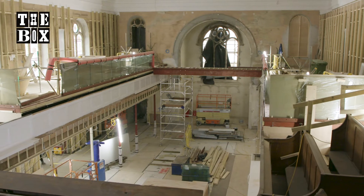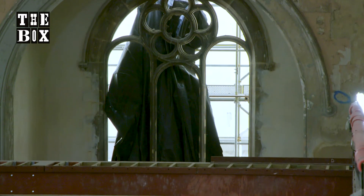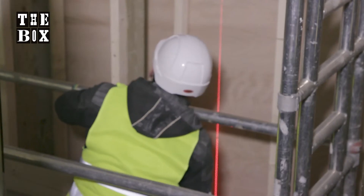This is St Luke's — the site of an old church which we're in the process of restoring. It's going to be a contemporary art gallery. We're retaining a lot of the existing original features, with new mezzanine floors.